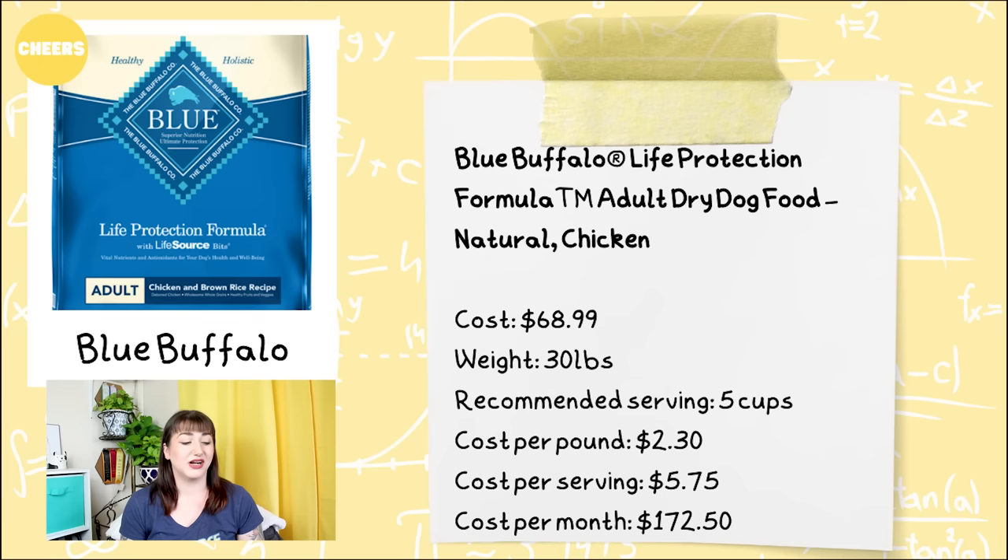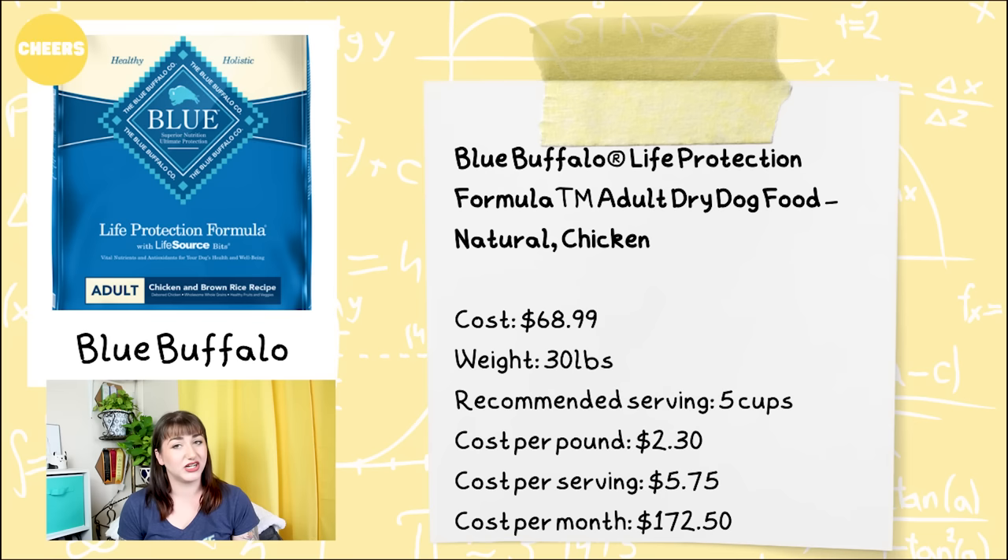Getting a little bit up in quality — but still not foods I personally recommend when working with clients — we have the 'Cheers' category, where they at least don't have corn, wheat, soy, or byproducts. We have Blue Buffalo, the Life Protection Formula Adult Dry Dog Food in a natural chicken recipe. For a 30-pound bag, this food is going to cost you $68.99, with a recommended serving size for a 100-pound dog of five cups. The cost per pound is $2.30, cost per serving is $5.75, and the cost per month is $172.50.